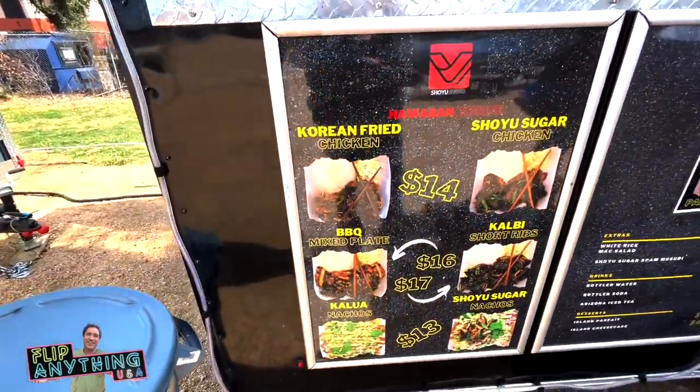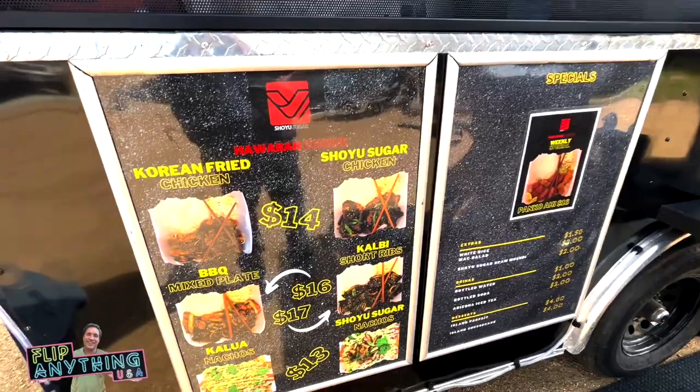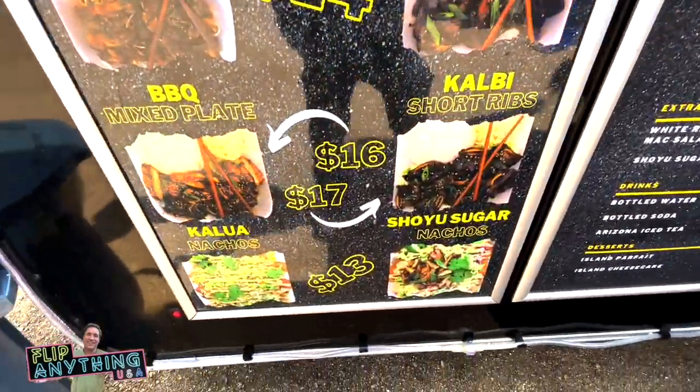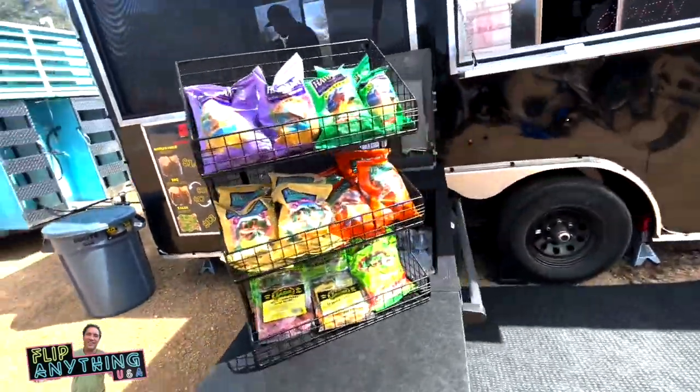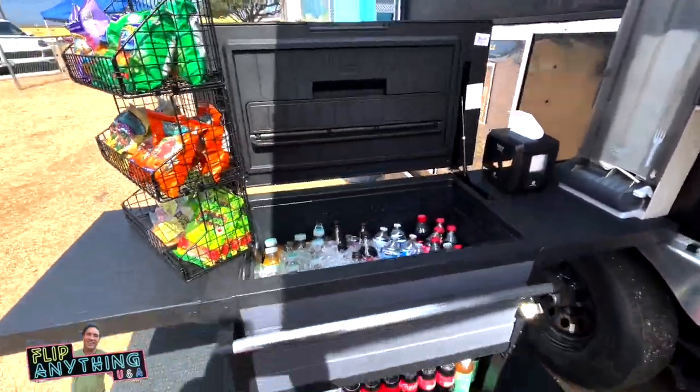They've got all kinds of great food in there. They've got short ribs, they've got chicken. You can have it grilled, barbecued, or deep fried. They've got some macaroni salad and some other great things. They're keeping kind of a Hawaiian theme, which I thought was kind of unique.